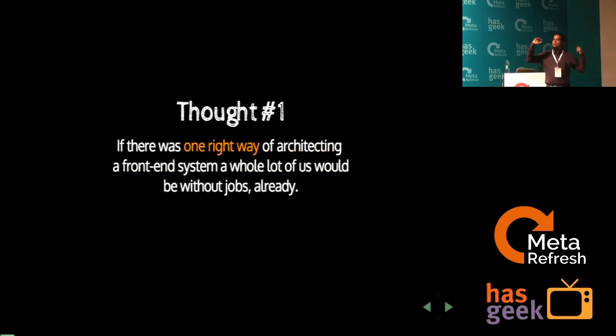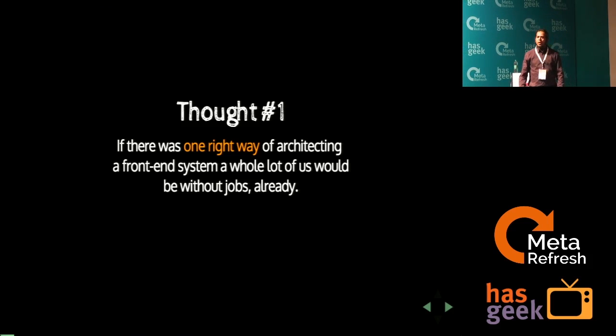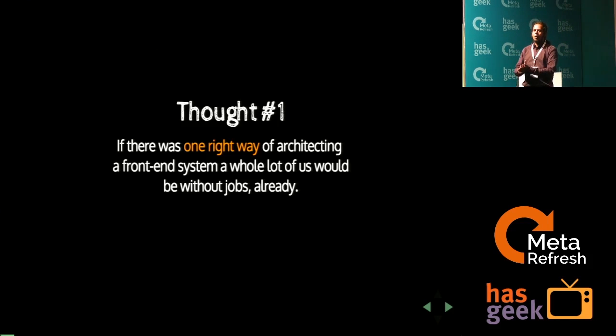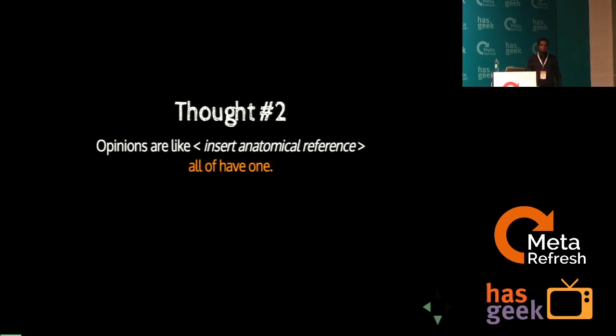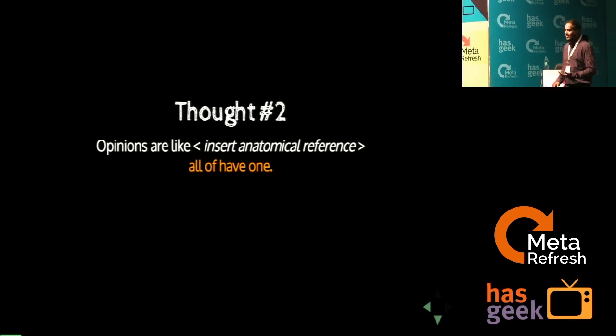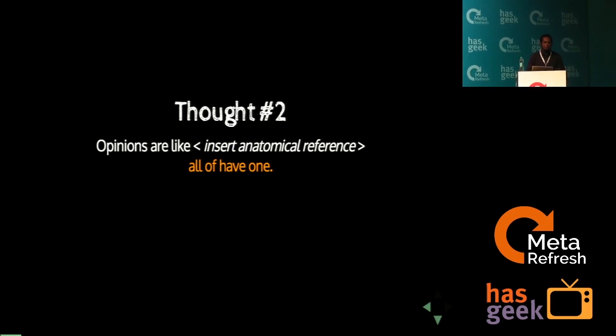If there was one right way of building a front-end system, then you'd actually need just one guy and replicate his work. So there is no one right way of doing front-end engineering. That's also my defense — I chose to do it one way, but that doesn't mean it's the only way. It is a very debatable topic in terms of how a system should be engineered or architected.